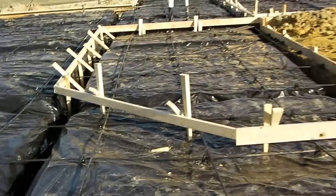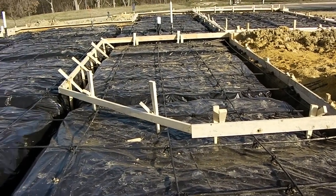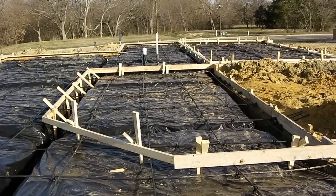So that is our update. We will give you another one tomorrow and let you know what the engineer says, and another one on Thursday letting you know what the city says. Then we'll hopefully pour this thing on Friday. Over and out.